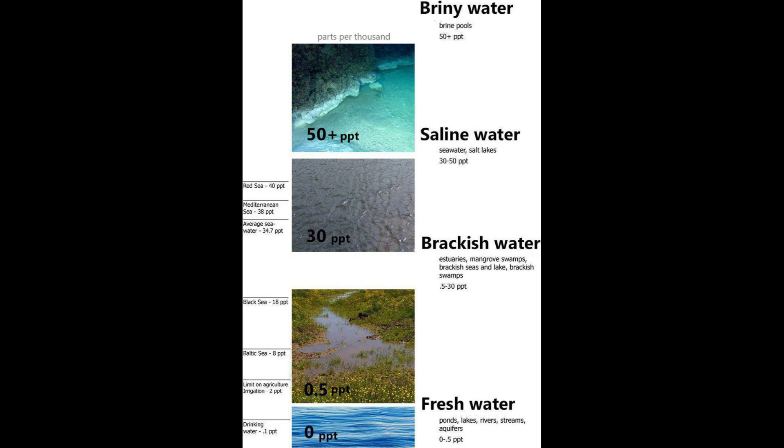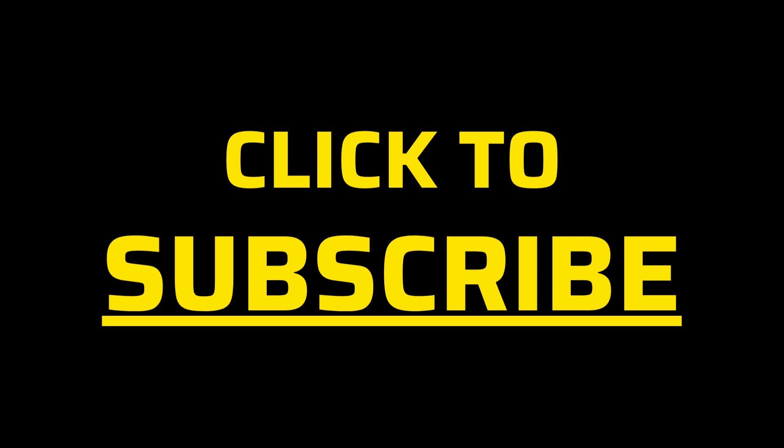So, that's the lowdown on brackish water, its significance, and how we can make it work for us. If you have any questions or thoughts, feel free to drop them in the comments. Stay curious, folks! Thanks for watching the video. Please subscribe to our channel for next topics or click to see the next videos on the right.